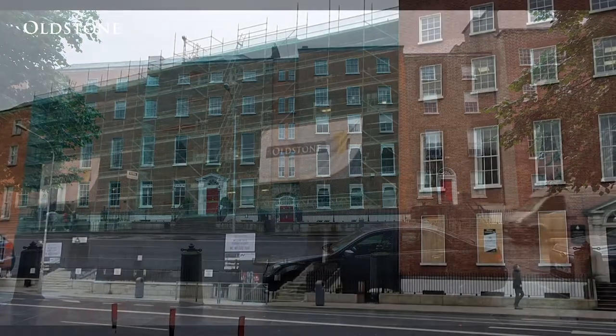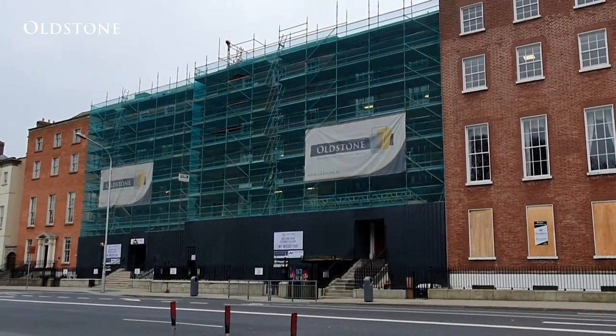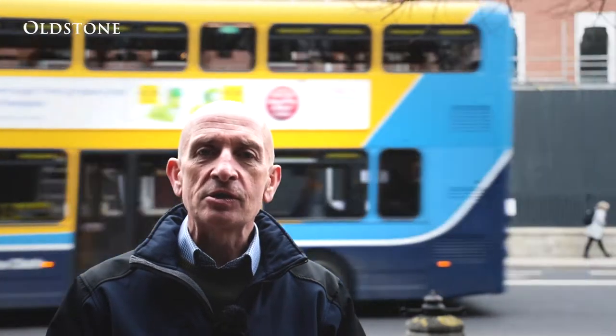The project consisted of three buildings, numbers 53 to 55. The oldest of these was number 53, which dates back to 1770. It was purchased in 1834 by Sister Teresa Ball, and there Loreto on the Green began.